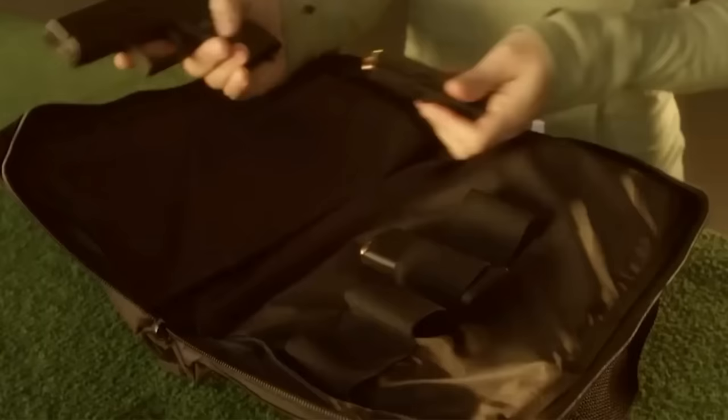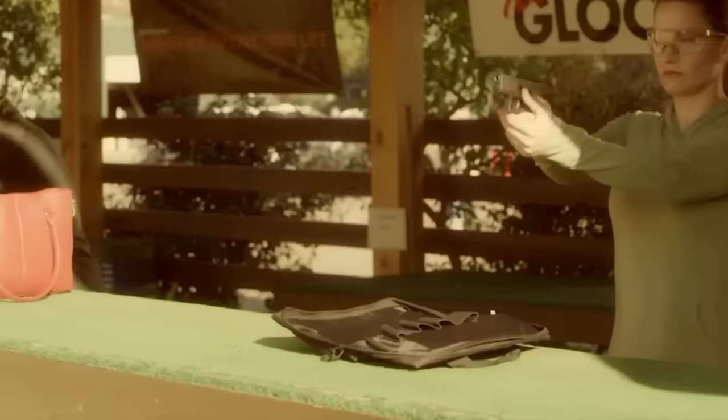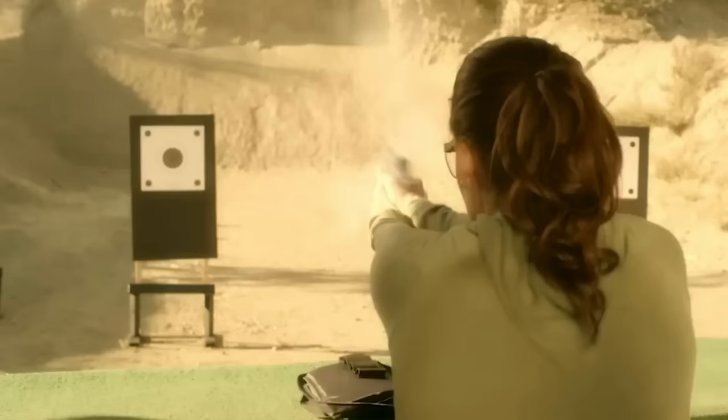Are you a fan of Glock pistols? Think you know everything there is to know about them? Well, think again. The truth is, there are some secrets about Glock pistols that you probably don't know. In this video, we will learn some juicy details about Glock pistols that you won't find anywhere else.